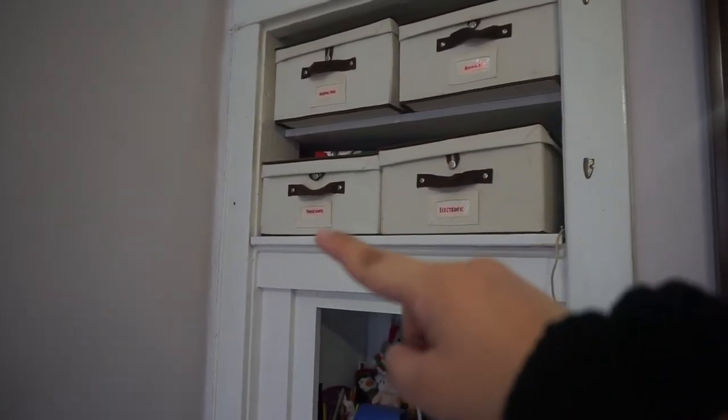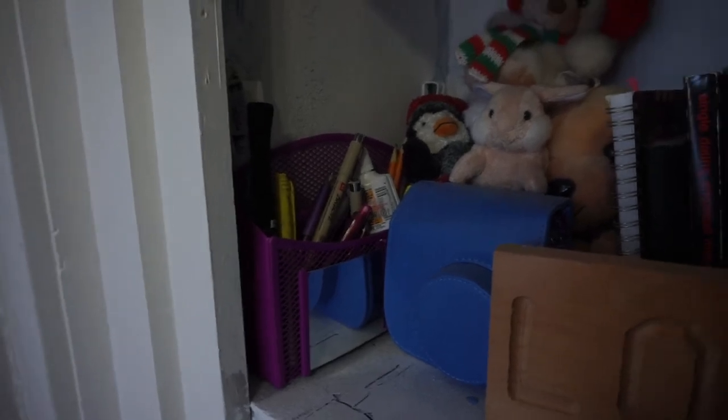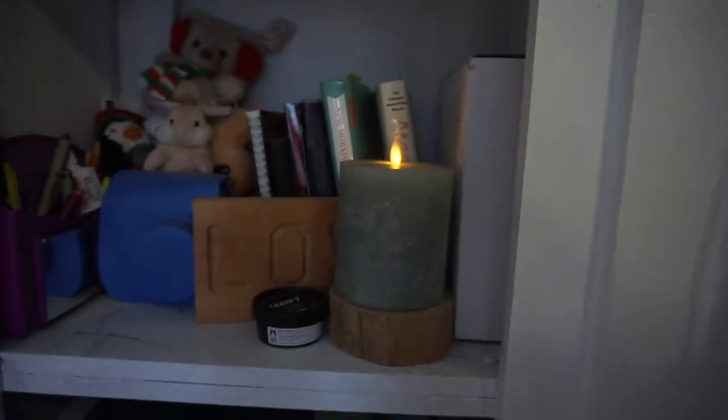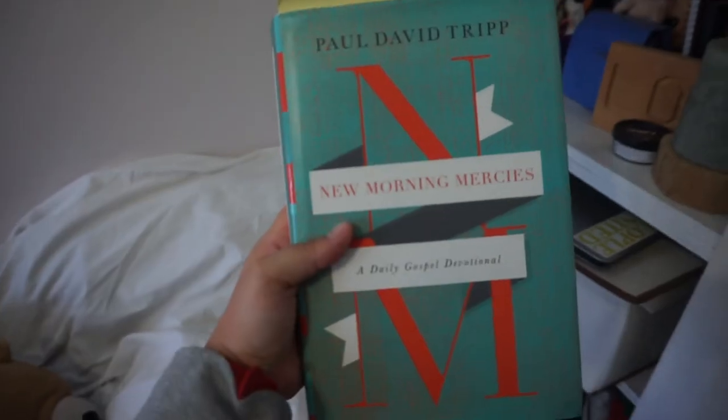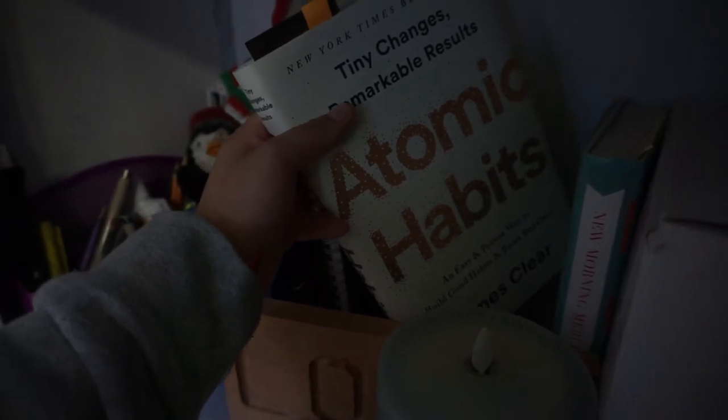I keep books, paperwork for taxes, electronics, and random chargers in these bins. Some pens, stuffed animals, books, and this little fake candle which I really love — let me turn it on for you. I've also been really loving this morning devotional called 'New Morning Mercies' — it goes by days and you can read it over every year. I also started reading Atomic Habits last year; I haven't finished it but it's really good.